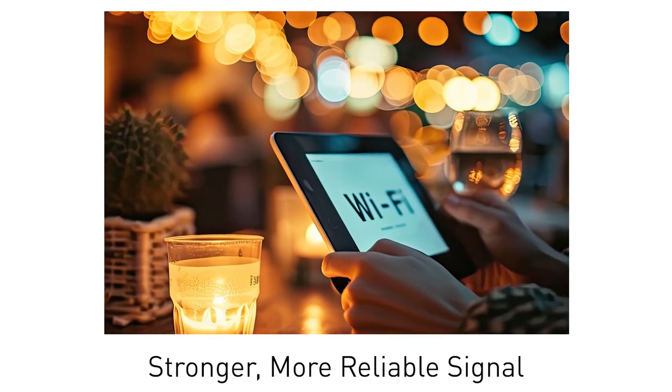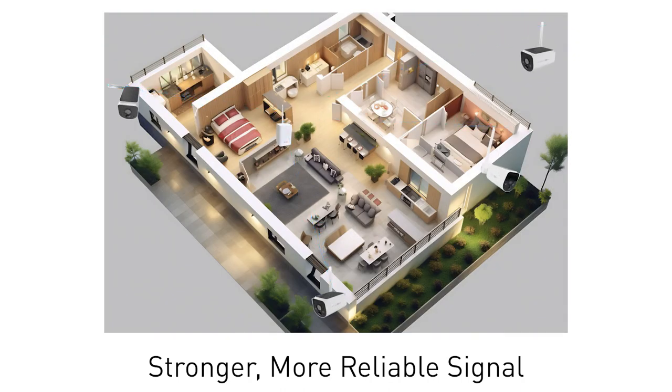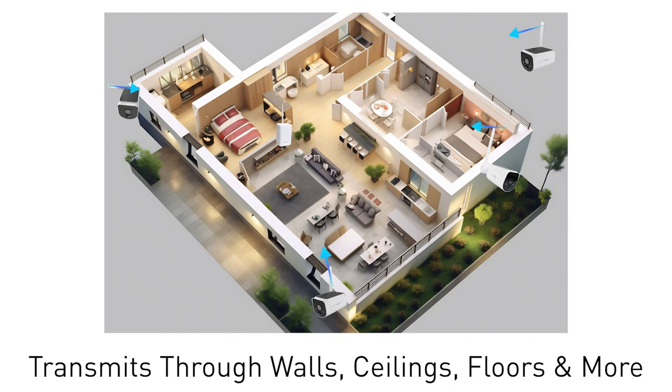And the Wi-Fi signals are stronger, making the transmission more reliable over shorter distances too, transmitting through obstacles such as walls, ceilings, and more.